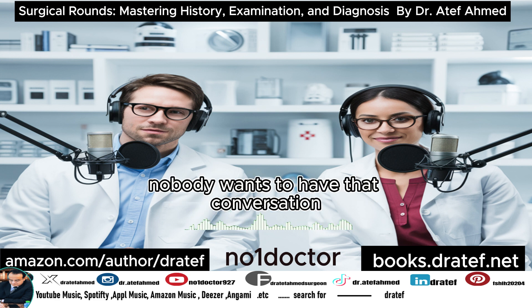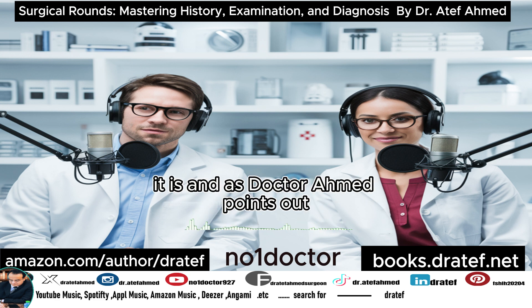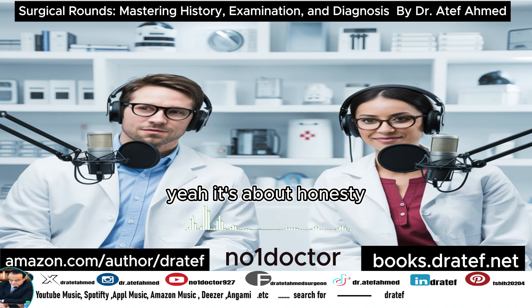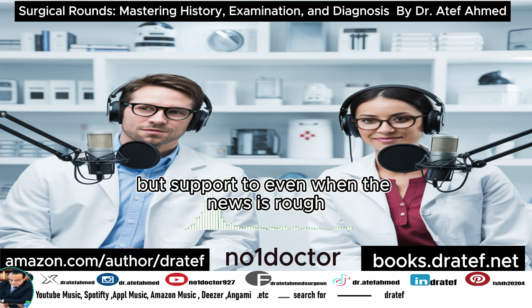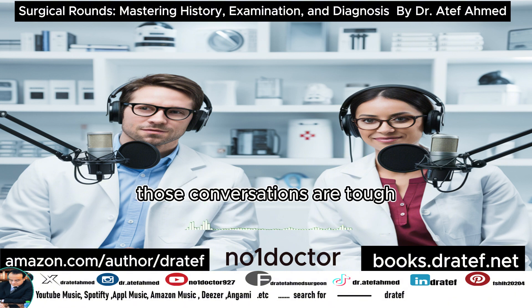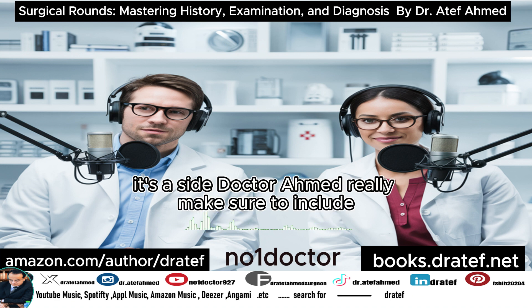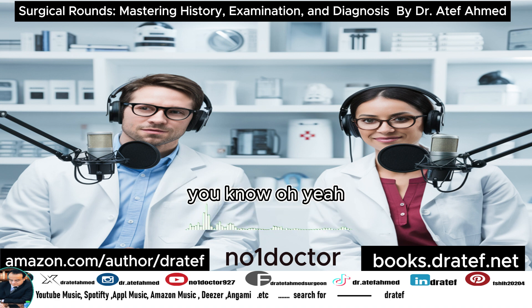And then there's the toughest talk of all — breaking bad news. Nobody wants to have that conversation, but it's part of the job. As Dr. Ahmed points out, doing it with empathy and clarity is crucial for both the patient and their family. It's about honesty, but also support, even when the news is rough. Those conversations really show the human side of all this.